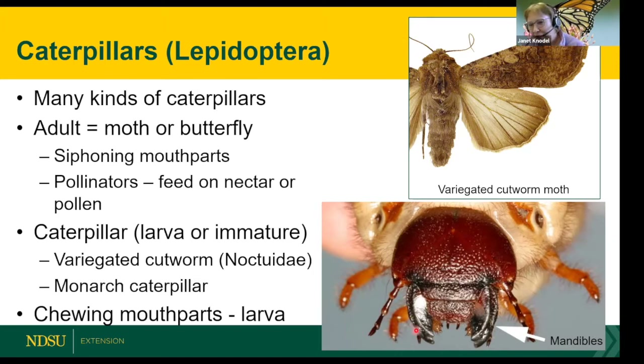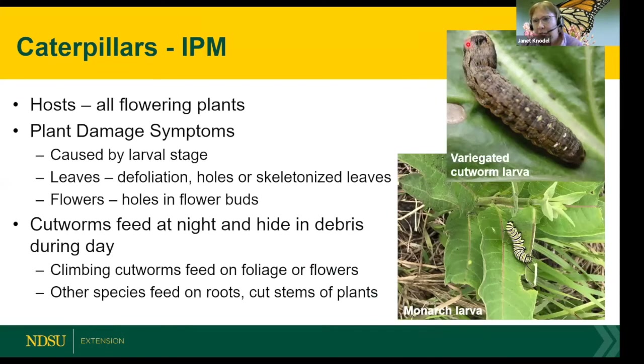The larvae have large chewing mandibles. The mature variegated cutworm larvae can grow to almost two inches. Most plant damage is caused by the larval stage — mainly defoliation, holes in the leaves, skeletonization, and they'll even chew holes into flower buds. They feed primarily at night — Noctuidae means 'night' — and hide during the day. If you're seeing a lot of defoliation or a plant cut off, look under the mulch or dig down an inch or two with a trowel.